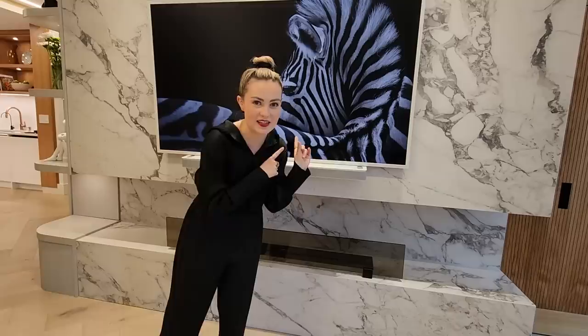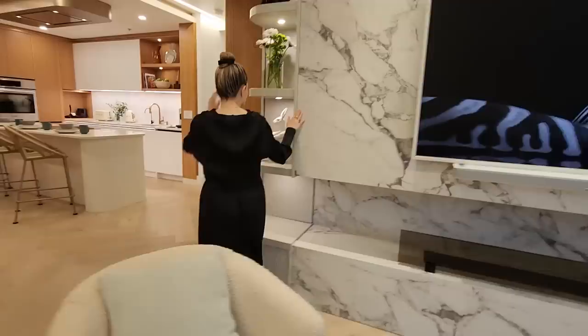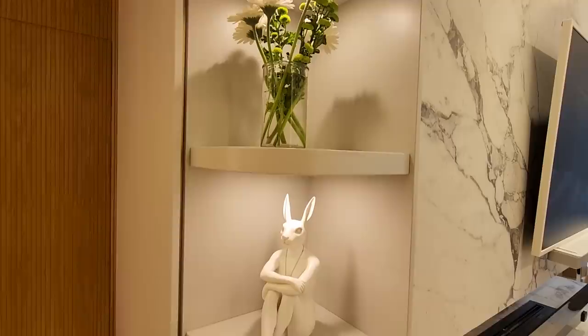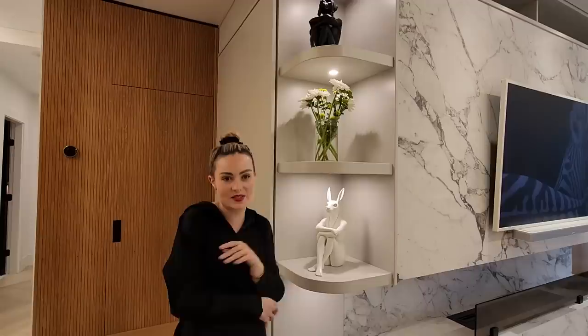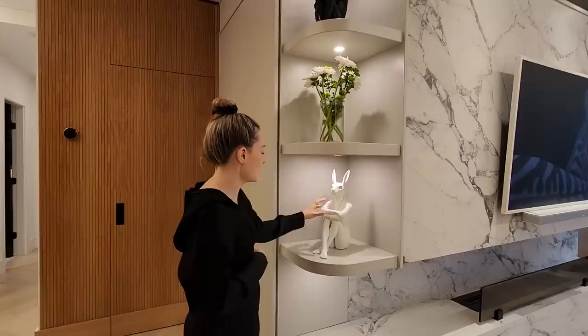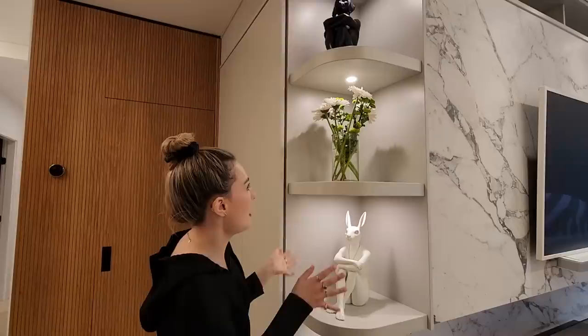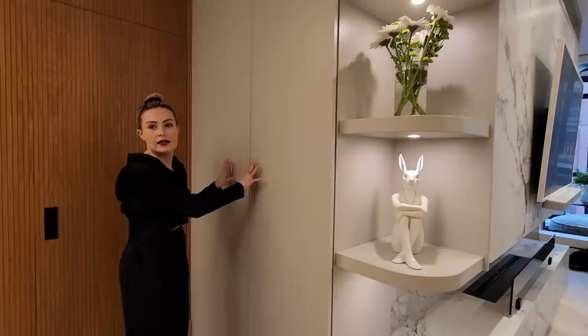And then it rounds to these shelving units at the end here. There are three display shelves that are lit up with rounded edges. We have this dog and bunny combo — little touches of animals, mostly dogs, bunnies, and bees throughout the space. It's a white bunny — a female body with a white bunny head — and then a black male body with a black dog's head. I just think these pieces of art are so cool and interesting. And in the middle, we just have white flowers to keep it fresh.